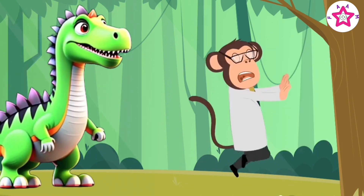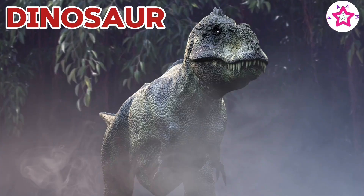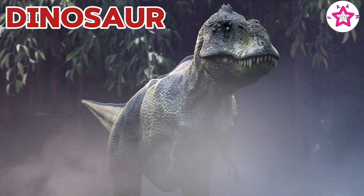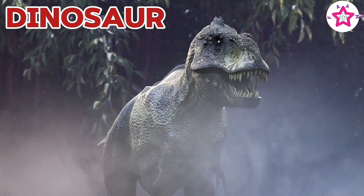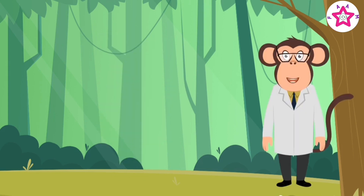Dinosaur is a wild animal. Monkey is a wild animal.